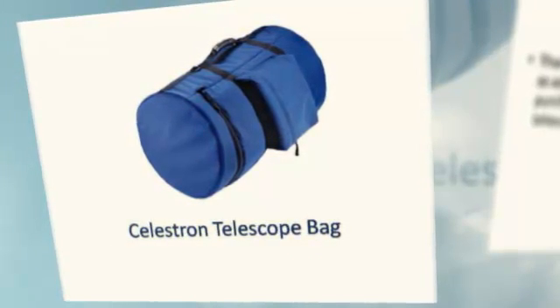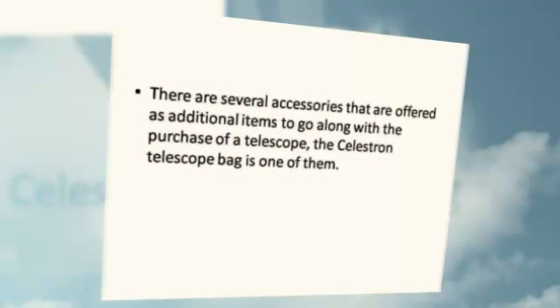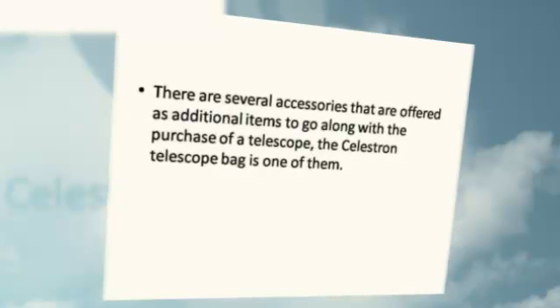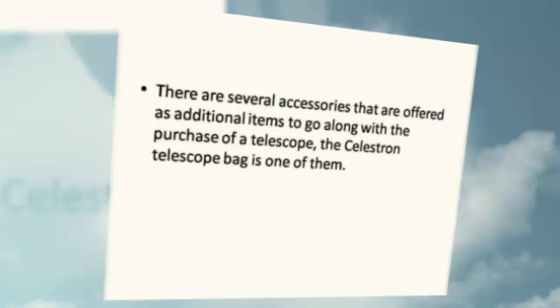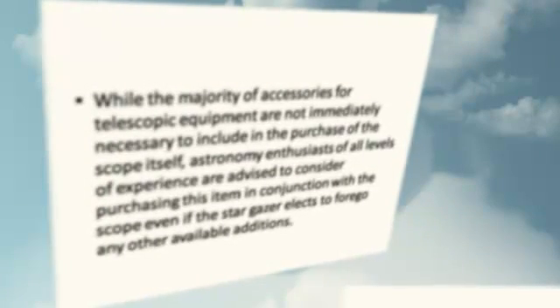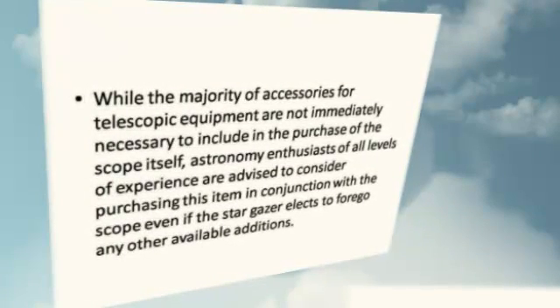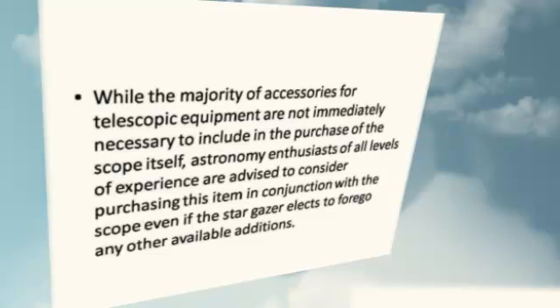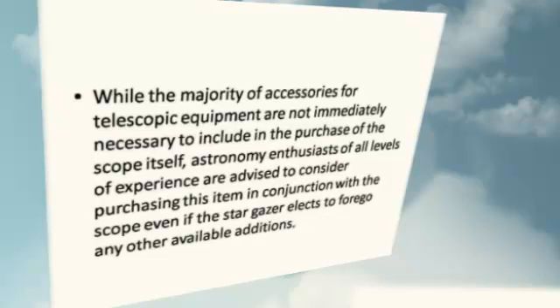Celestron Telescope Bag. There are several accessories offered as additional items to go along with the purchase of a telescope, and the Celestron Telescope Bag is one of them. While the majority of accessories for telescopic equipment are not immediately necessary to include in the purchase of the scope itself, astronomy enthusiasts of all experience levels are advised to consider purchasing this item in conjunction with the scope, even if the stargazer elects to forgo any other available additions.